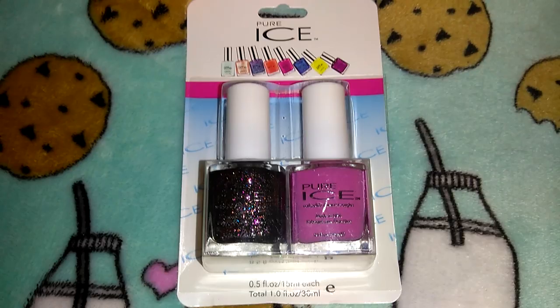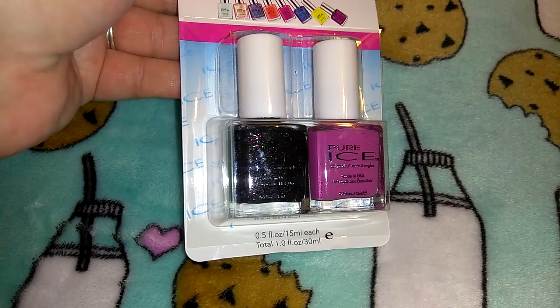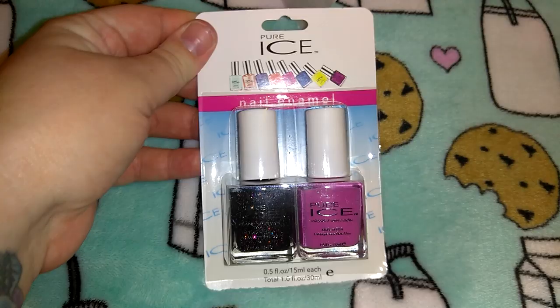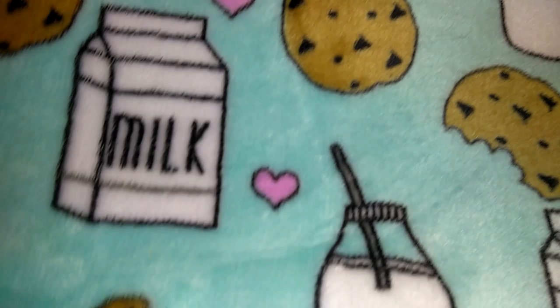I got this two-pack of nail polish — just to put in little goodie bags for Christmas. They had lots of really nice color combinations; I thought this one was really pretty. It's 0.5 ounces with a really pretty pink color and then a dark glitter that doesn't show up true to color on camera but is really pretty. Pure Ice is actually a decent brand for nail polish — I believe they sell it at Walmart and Target.